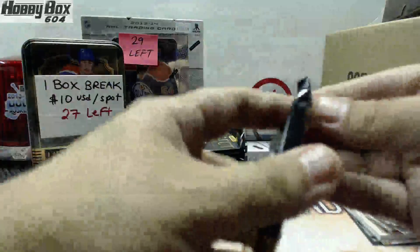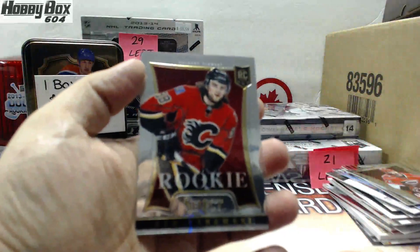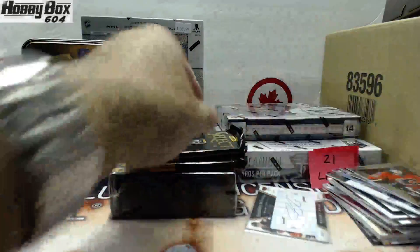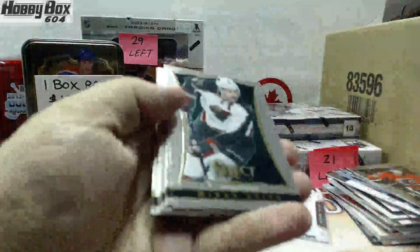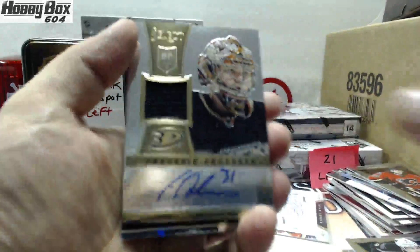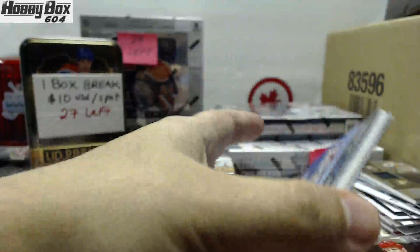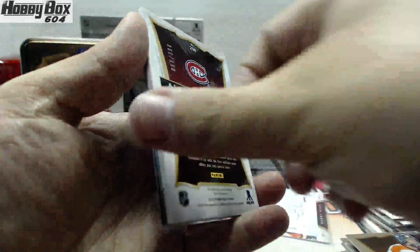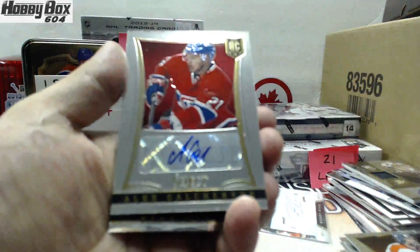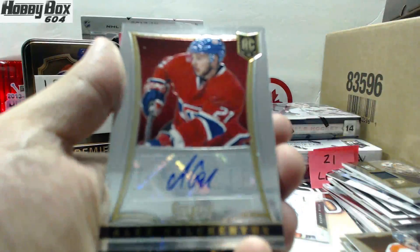We have a rookie card for the Calgary Flames of Ben Hanowski — there should be our two hits here. First hit: not bad, Frederik Andersen, numbered to 199, rookie jersey autograph for the Anaheim Ducks — number 85 of 199. That's a good hit. And nice — number 55 of 399 for the Montreal Canadiens, Alex Galchenyuk, a rookie autograph. Nice hit for the Habs — nice box.